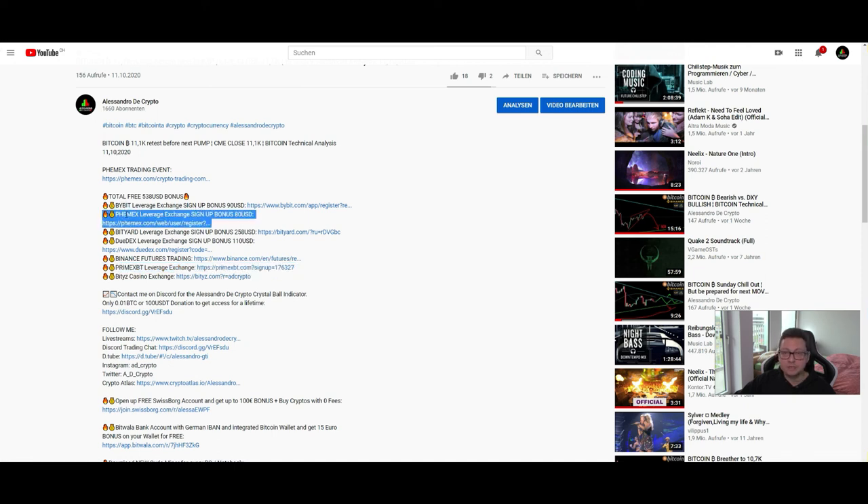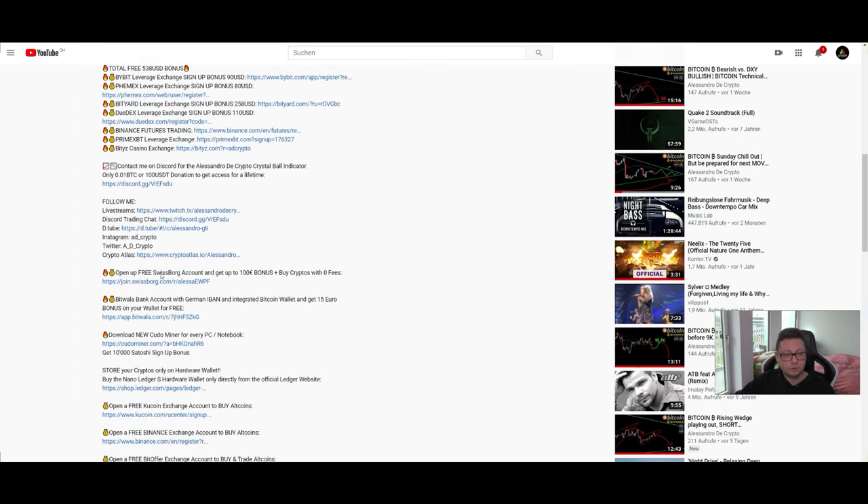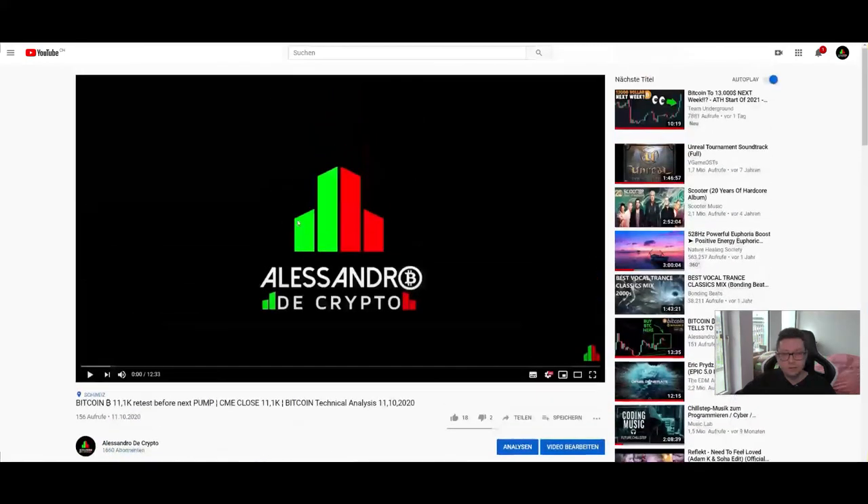Currently on FemEx there is a trading event going on where you can win up to 100 bitcoin. If you're already trading on FemEx, make sure to join the event using the link below — you'll get some bonus and rewards during the event. If you're trading with leverage on Bybit or Dydex, you can transfer some bitcoin to FemEx, trade during the event, get bonuses and lower trading fees, and then send it back when done. You can also join me on Twitch and Discord where we have a very nice trading chat. All links are below. Thank you very much for watching, see you in the next one!